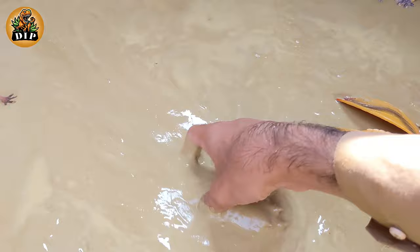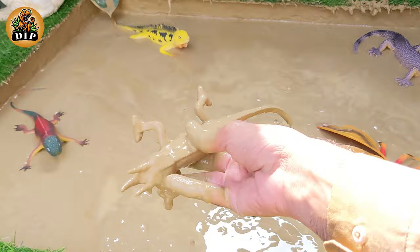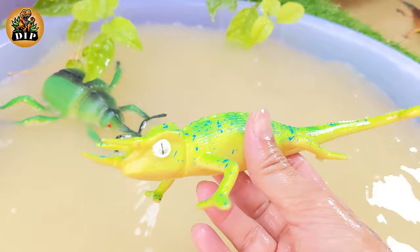Our next animal is Jackson's chameleon. Jackson's chameleons usually mate in summer and give birth to live young. Females give birth to 8 to 30 young after a gestation period that lasts around 5 to 6 months.